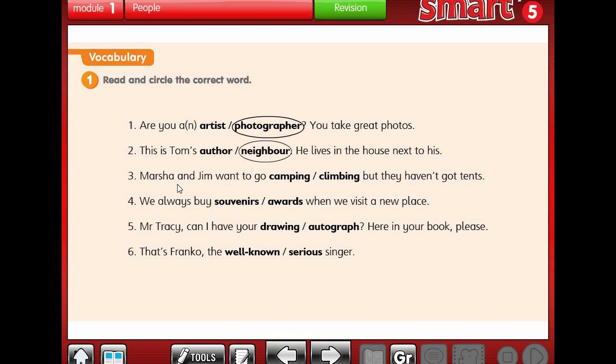Number 3: Marsha and Jim want to go camping or climbing, but they haven't got tents. What's the meaning of tents? Tents means 'khayma'. When do we use tents - in climbing or camping? The answer is camping.